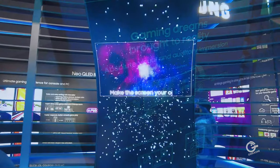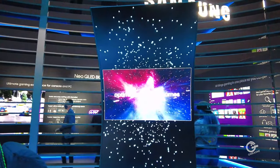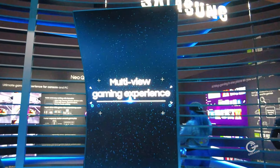Gaming monitors in general — I think the largest gaming monitor we generally tend to see is about 32 inches. This one is 55 inches. And what you can also do with this monitor is it has the ability to actually turn it 90 degrees, so it'll go vertical.